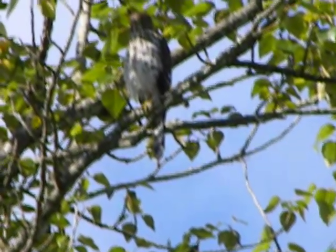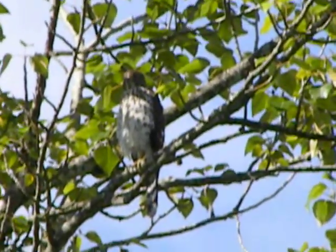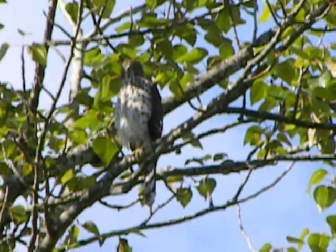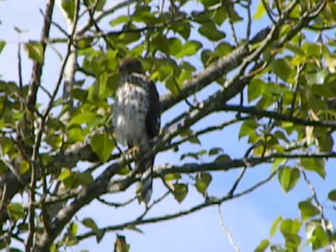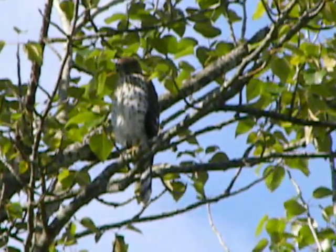Well, there's one of the youngsters. I happened to hear him calling — he saw my tripod and he told me where he was at, so I have to see him up in the tree here. He's quite a ways away, but he is in the sunlight.